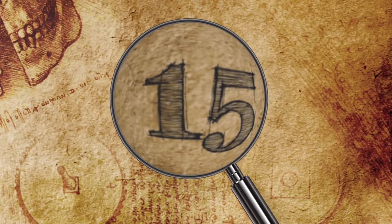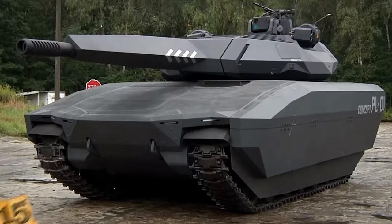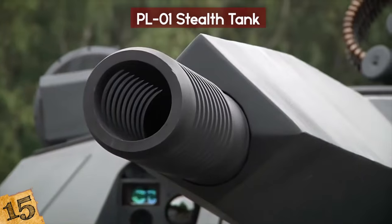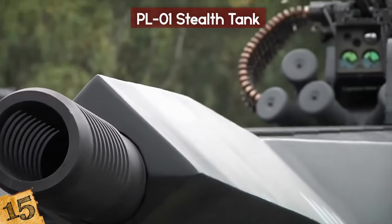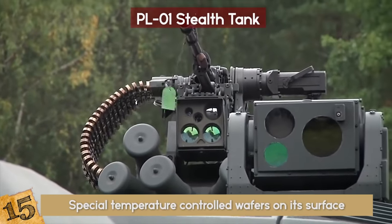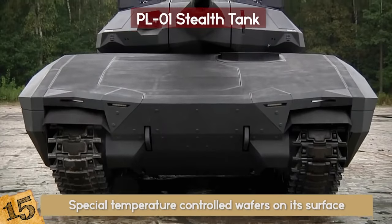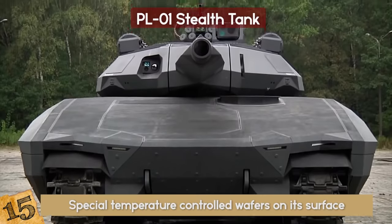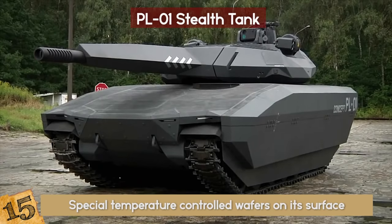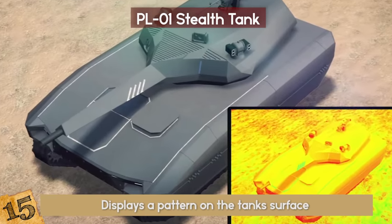15. PL-01 Stealth Tank. This Polish tank of the future has some pretty incredible features. Besides being modern and compact, it has special temperature-controlled wafers on its surface. This special chameleon-like skin allows it to process and replicate the infrared signature detected by sensors, making the tank invisible to infrared sensors.